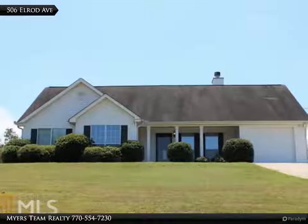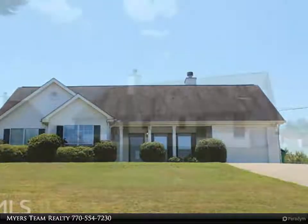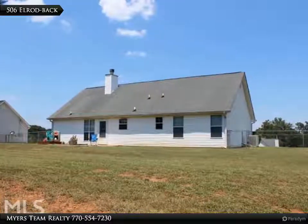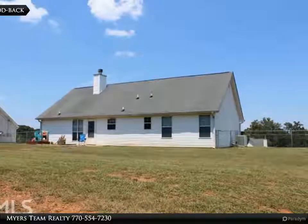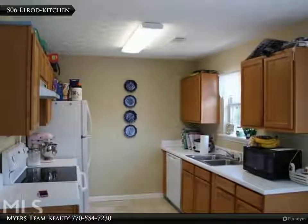Cute ranch home nestled on a hilltop. Wonderful floor plan, fireplace, eat-in kitchen, vaulted ceilings, spacious fenced-in yard, and more. Property is located on a quiet street in the highly sought-after Jefferson City School District. Features three